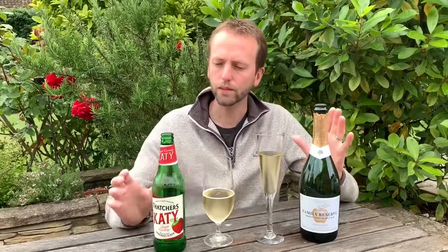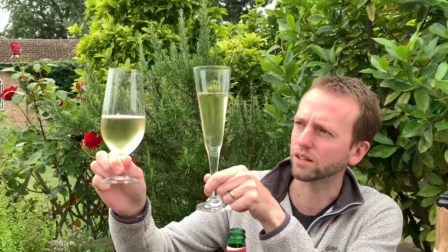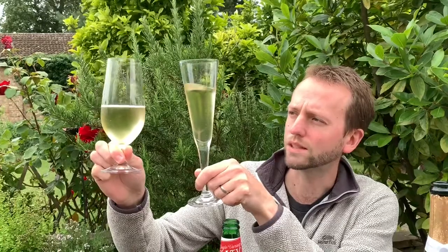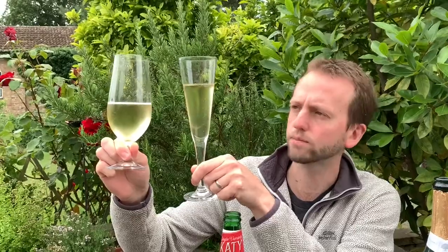Let's compare them in the glass. They're very similar - I did think the Family Reserve was slightly darker, but actually they're very similar. Bubble-wise they look the same now, but when I opened them the Family Reserve was definitely more sparkling, as you would expect.